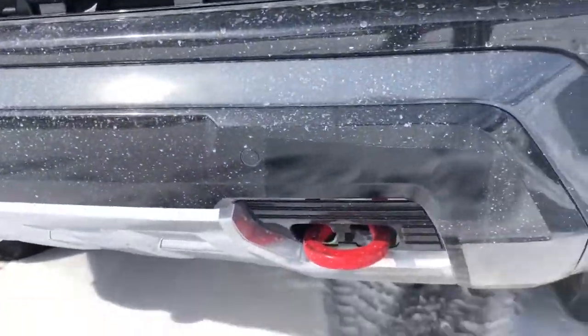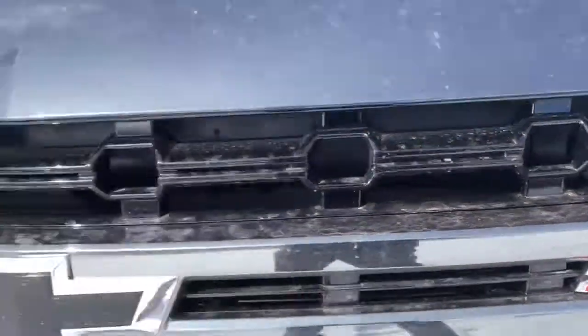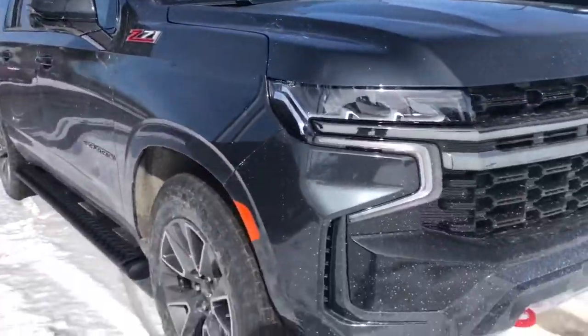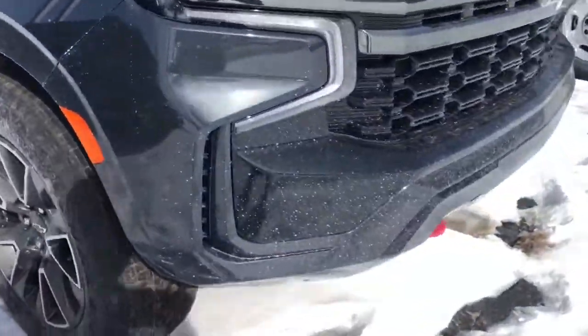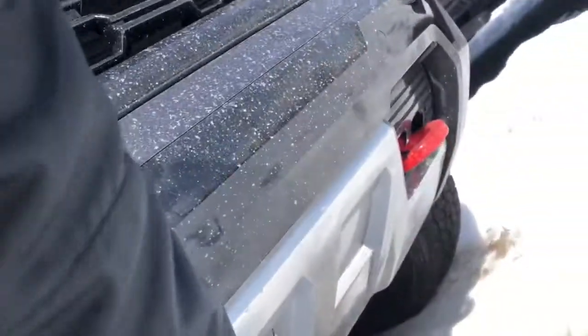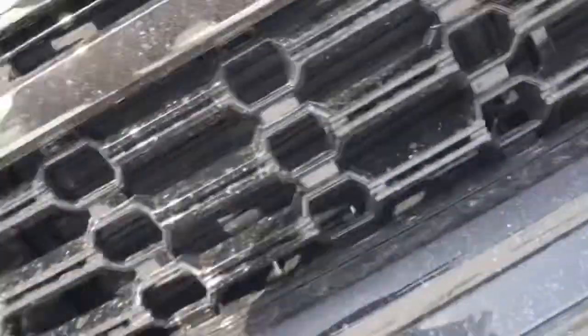As you can see with the Z71, you have the red accented tow hooks as well as the red accented Z71 badging, and a few other spots around the exterior and interior. You also have these nice off-road capable wheels that look really nice and brawny.